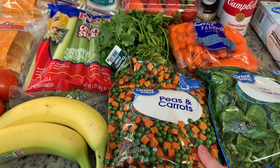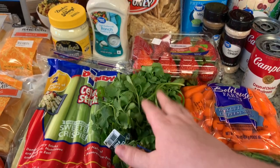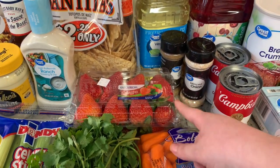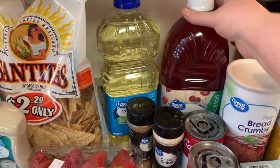Got some frozen peas and carrots. I ordered one thing of cilantro but they gave me two for the same price. I got some fresh strawberries just for snacking and breakfast, got some vegetable oil, and I got my husband this cranberry apple juice.